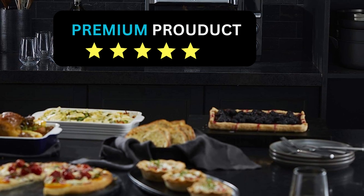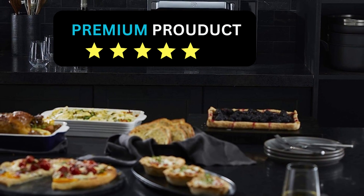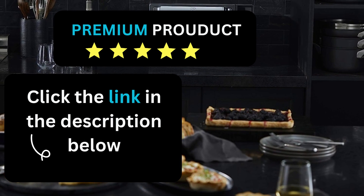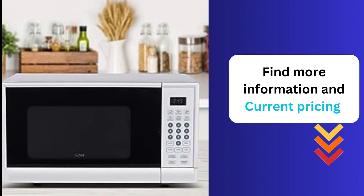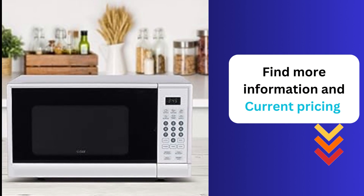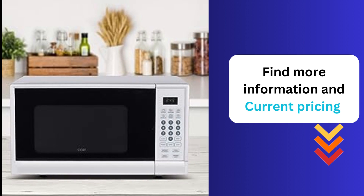Ready to elevate your cooking game with the Commercial Chef Chimnine 190 Microwave Oven? Click the link in the description for more information and to get your hands on this fantastic kitchen companion at an unbeatable price. Don't miss out on this limited-time offer — order yours today and experience the convenience of quick, efficient, and delicious cooking.